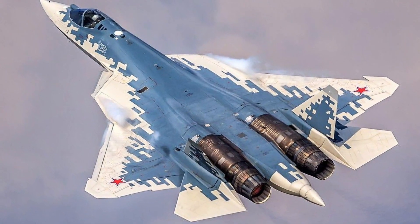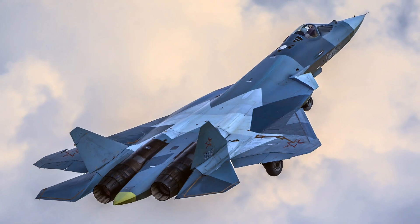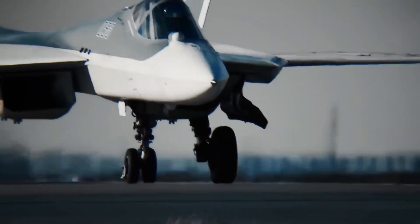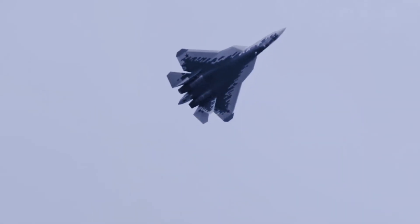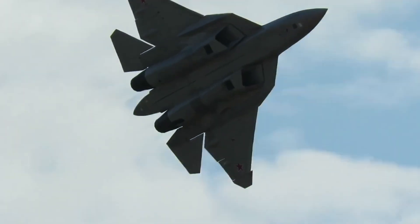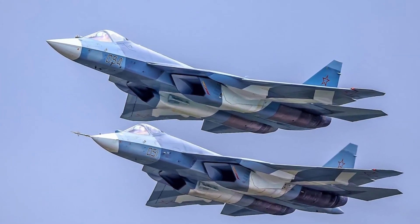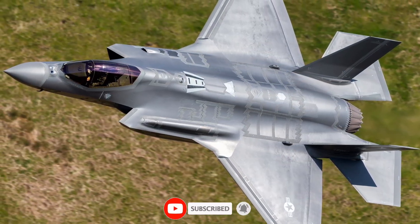The Su-57 may not be the stealthiest jet on the planet. It may not have the largest fleet. But in one specific domain — extreme off-axis maneuvering — it stands alone. And the Ghost Drift proves exactly that: a maneuver so strange, so aggressive, it bends the rules of modern dogfighting. If you want the full breakdown of how this move compares to the F-22's power loop or the F-35's pedal turn, just tell me.